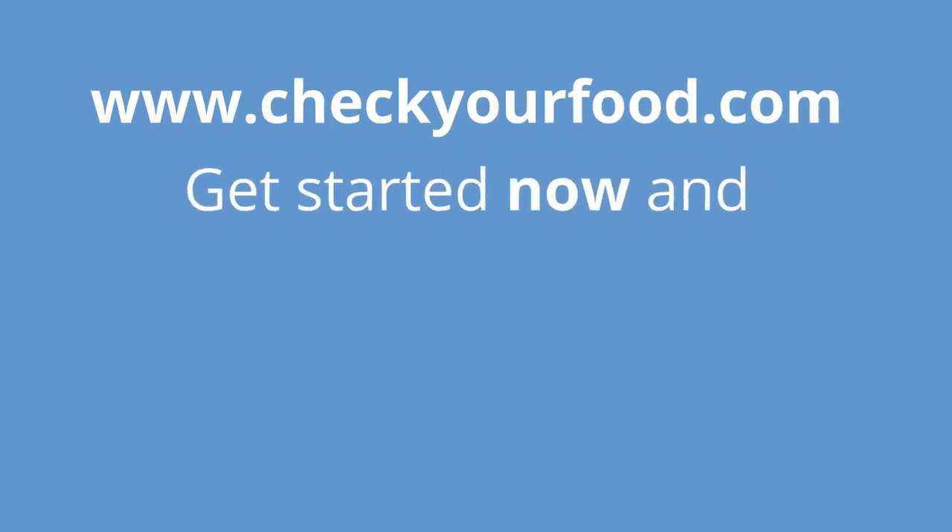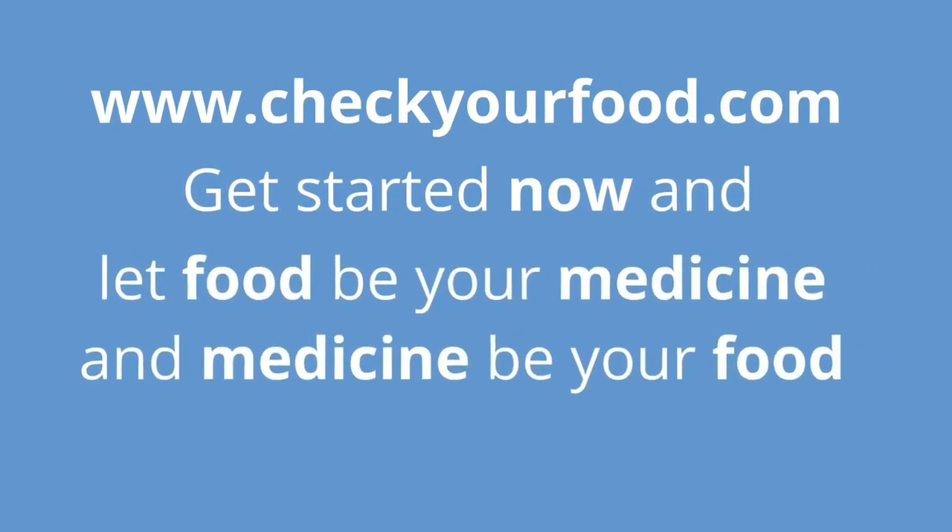CheckYourFood.com offers all this and much more. Get started now and let food be your medicine and medicine be your food. CheckYourFood.com.